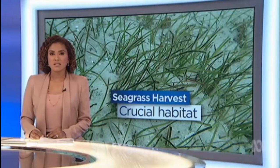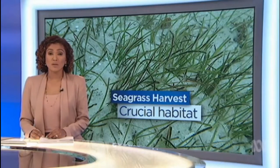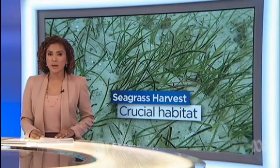Researchers are harvesting seagrass in central Queensland to learn how to grow entire meadows of the plant from a single seed. The crucial habitat for many marine animals also helps protect the Great Barrier Reef.